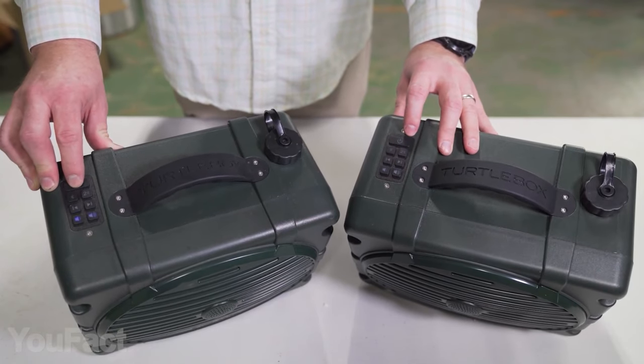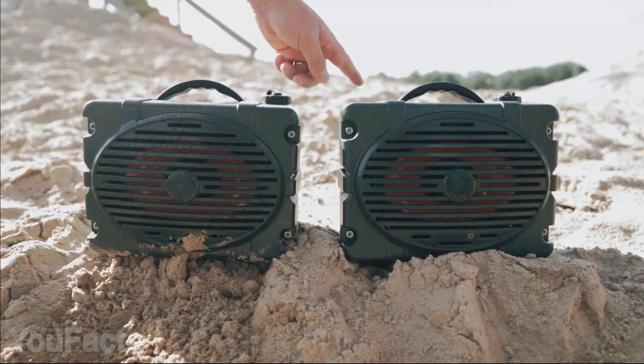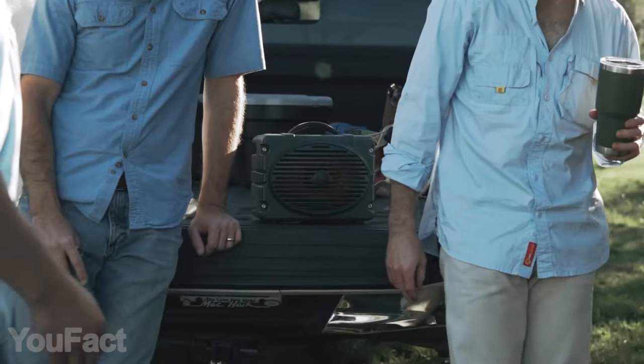Just pair two speakers via Bluetooth to get true stereo sound. What an amazing way to turn any outdoor event into a party.